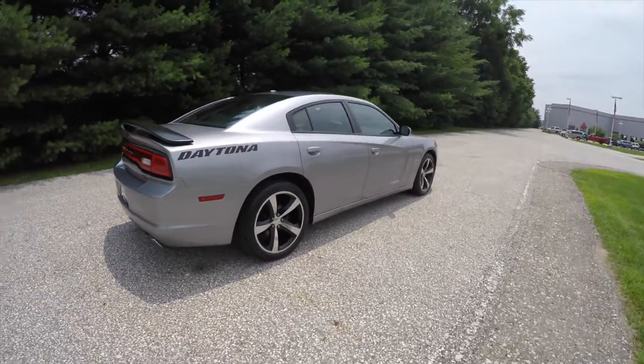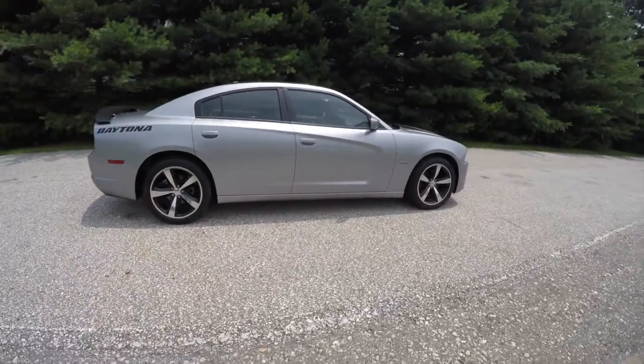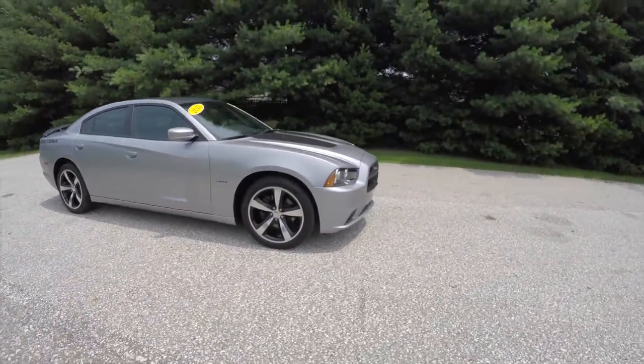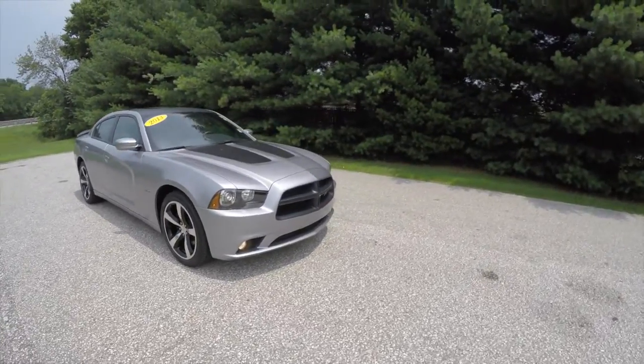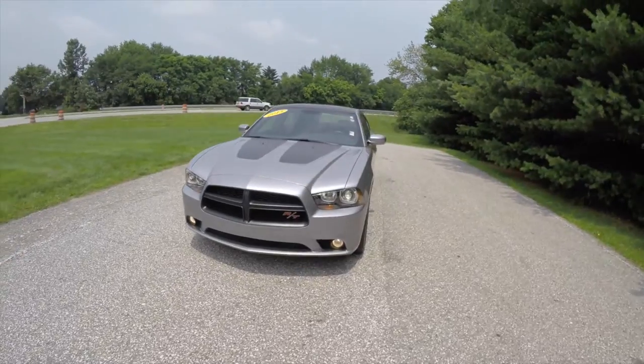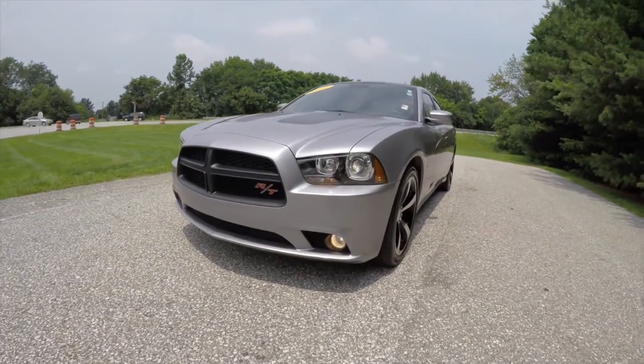This concludes our quick walk around look at this 2013 Dodge Charger RT Daytona Edition. If you have any questions or would like to see this vehicle, please contact our showroom — one of our friendly sales staff would be happy to answer any questions you may have. And as always, thanks for watching.